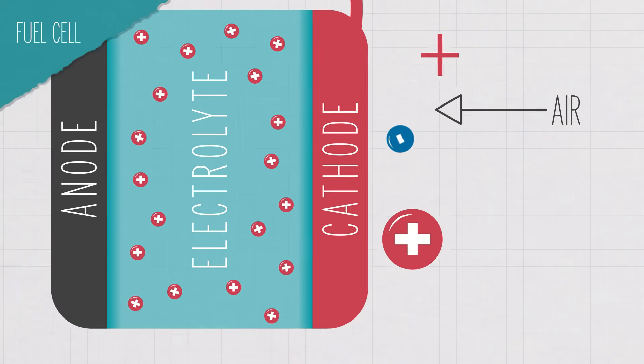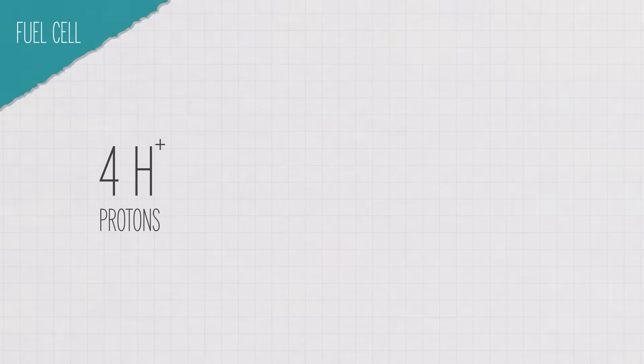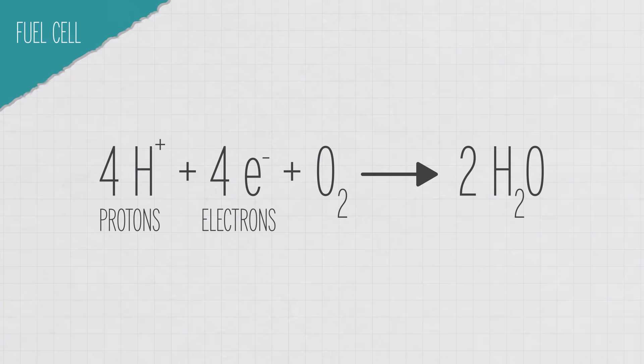Air, which is about 21% oxygen, flows over the cathode. So when the proton and electron from the hydrogen reach the other side of the sandwich, they can combine with oxygen to form water. Hydrogen and oxygen in, power and water out. It seems pretty clean, and honestly this all kind of sounds like magic to me in the way that some of the best science just seems too good to be true.